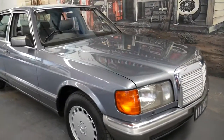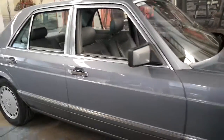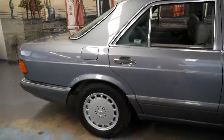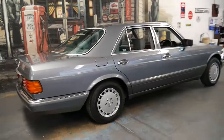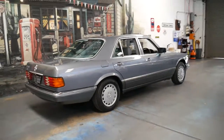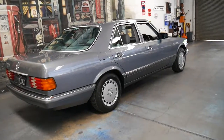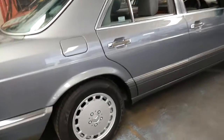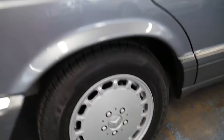Welcome to the Old Timer Centre. My name is Philip Tarrant and I'm going to be talking to you about this 1991 Mercedes-Benz 420 SE. It has just 147,000 genuine kilometres since it was brand new and it is in absolutely immaculate condition, from the panels to the wheels, the beautiful timber and the leather interior.